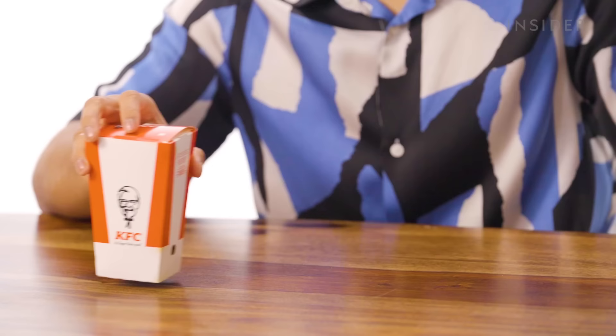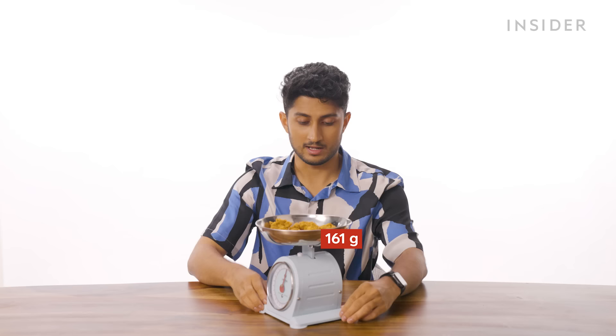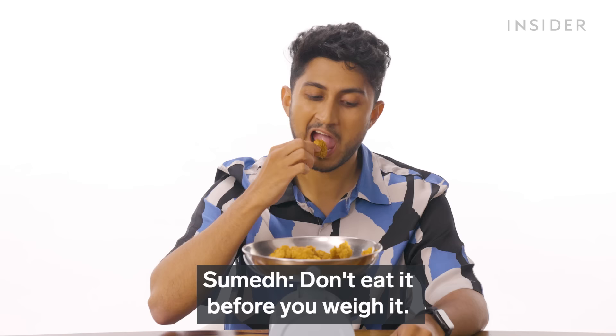This thing is a work of art. On to chicken popcorn — here in India, we have it in three sizes: regular, medium, and large. We're going to weigh our large popcorn to see how much we get. I actually really love chicken popcorn. We should weigh one popcorn chicken and add that back to the total. They should serve this in movie theaters.